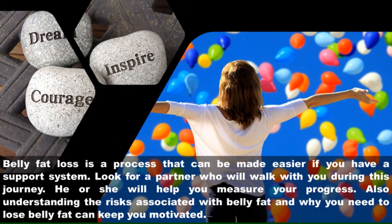Ten: always stay motivated. Belly fat loss is a process that can be made easier if you have a support system. Look for a partner who will walk with you during this journey — he or she will help you measure your progress. Also, understanding the risks associated with belly fat and why you need to lose it can keep you motivated.